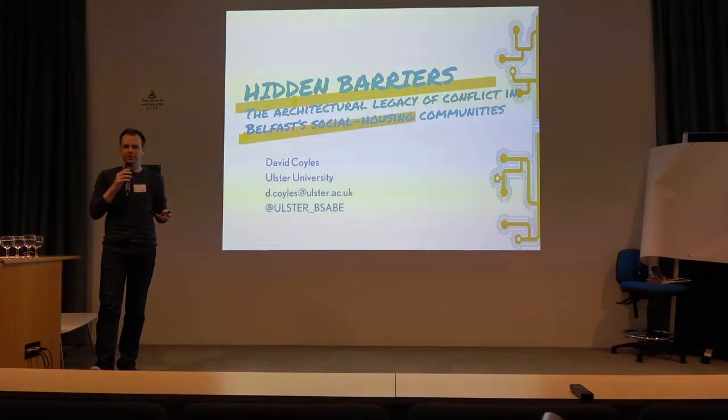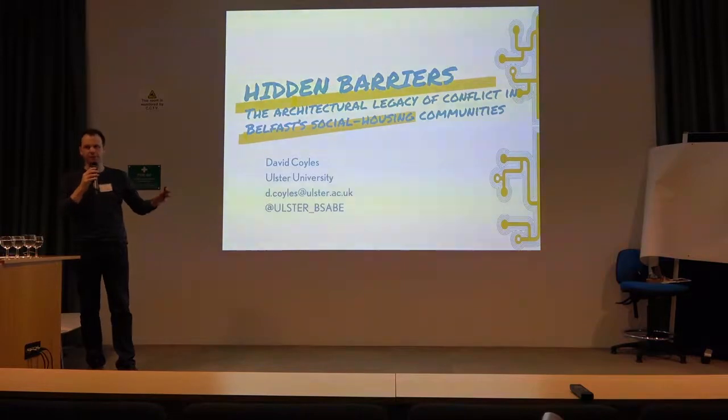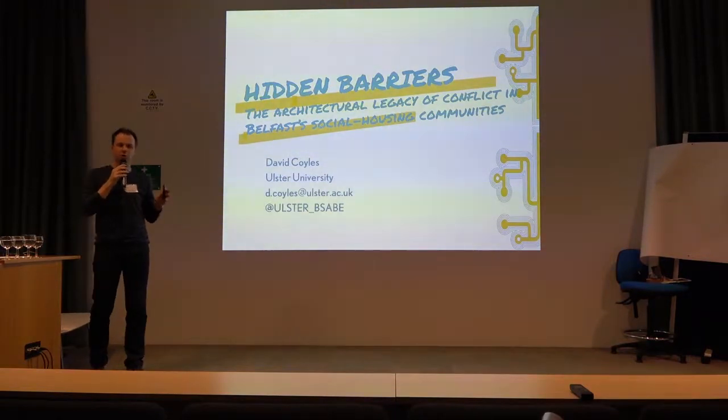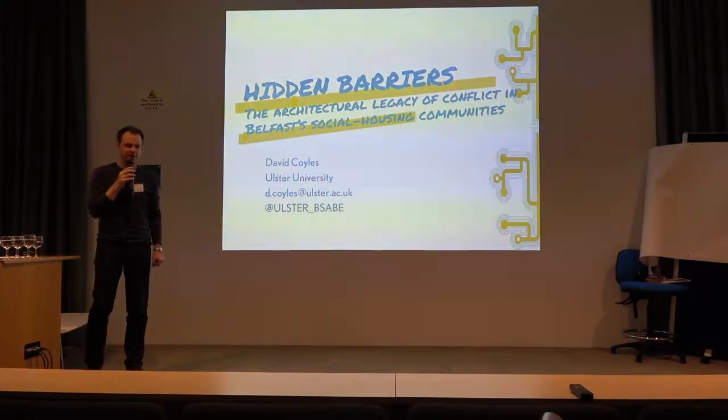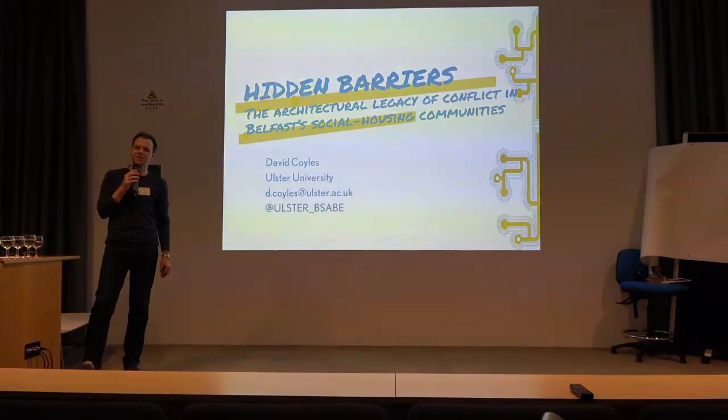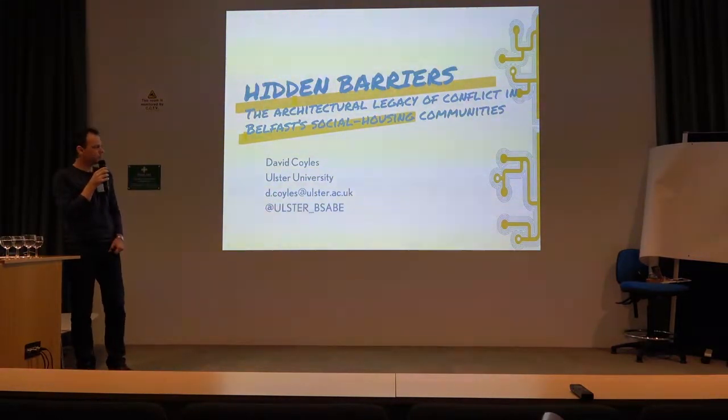When people think about Belfast and divisive architecture, they tend to think about the peace wall structures — these purpose-built concrete walls and fences put there to separate Catholic and Protestant communities in contentious areas. So we're looking at something quite different: the confidential and secret use of ordinary, everyday bits of the built environment to purposely separate communities, with the aim of making them more peaceable.